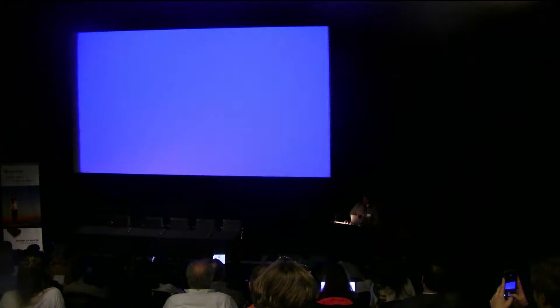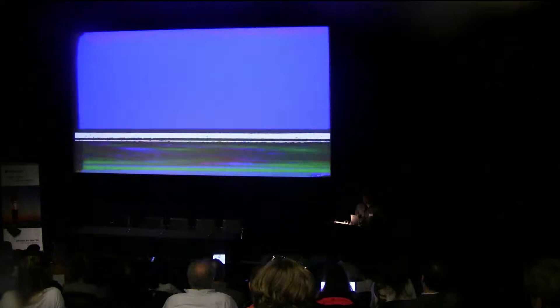Regardless of the format, the process of deterioration and decay is inevitable for the physical objects that we work with. As a way to fight back against such decay, we tend to reformat our objects by migrating them from one carrier to another.